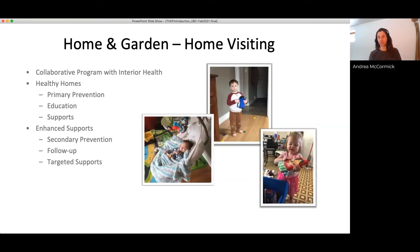For our enhanced support program, this is where children have been identified with an elevated blood lead level through the Interior Health blood lead testing clinic. It's a more in-depth secondary prevention program with more targeted supports specific to the risks seen in that home and yard. Right now, one of the supports is a pilot project doing residential lead inspections that look at not only smelter-related impacts for lead in the yard and home, but also lead in paint, water, and consumer products.